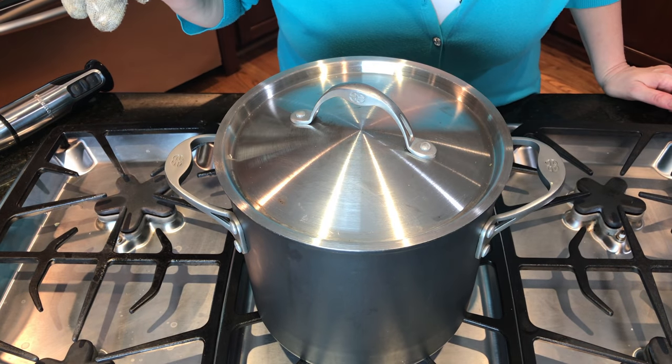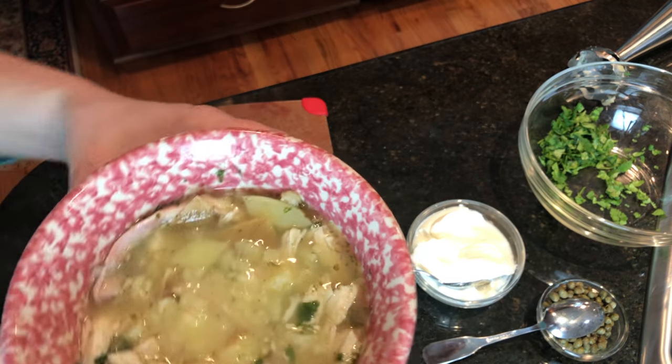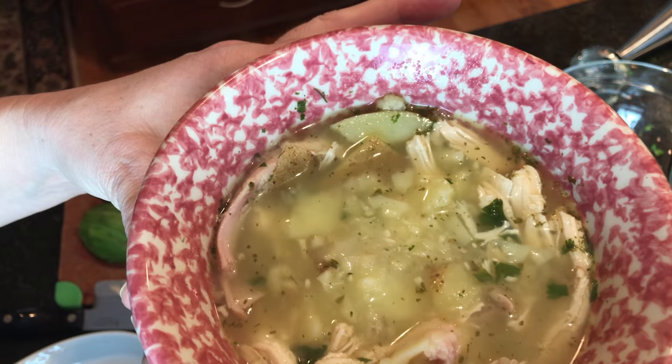Let it boil five more minutes. You can pull about a cup or two of potatoes out and put them in the blender — or use a stick blender — to thicken the broth a little. I am not doing that tonight for speed's sake. As I serve it, the potatoes will start falling apart little by little and it'll thicken the broth naturally. As you can see, the potatoes are starting to fall apart — the more you move them around, the more they'll fall apart.